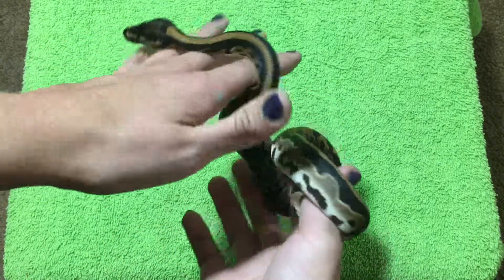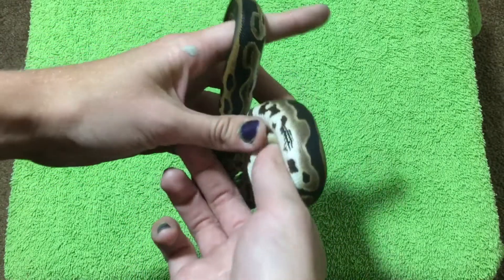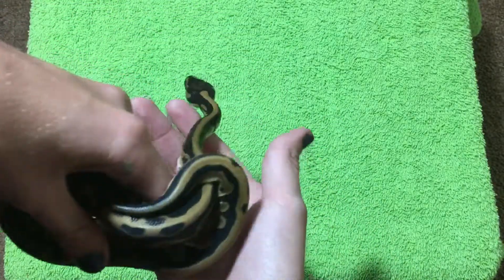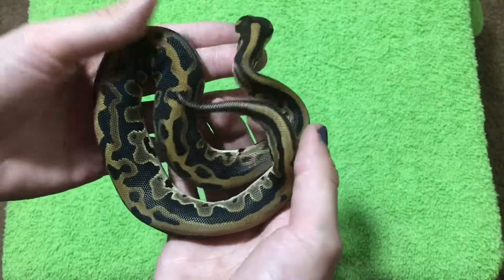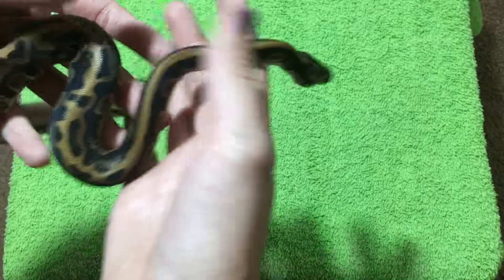66% het pied is not really a whole lot to work with, so I mainly just got him for the leopard factor. I didn't really care that much about the 66% het for pied. If he was 100% het, that'd be a little better, but I mainly just got him for the leopard.